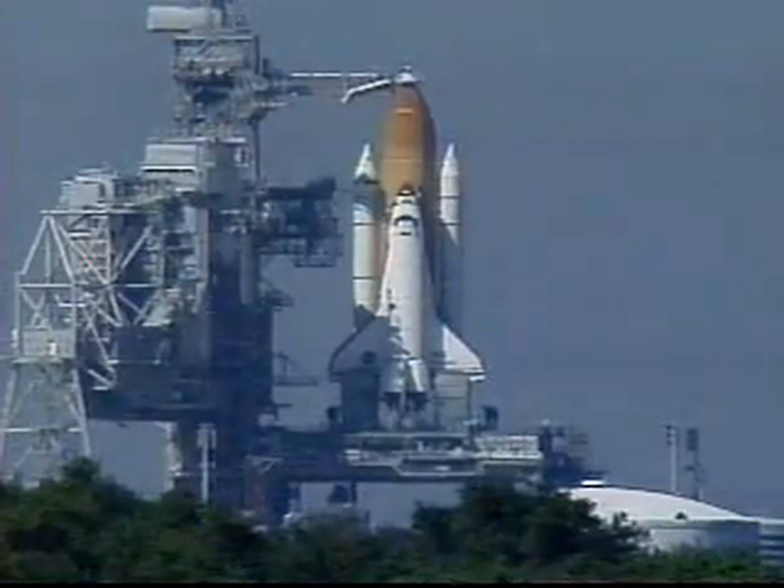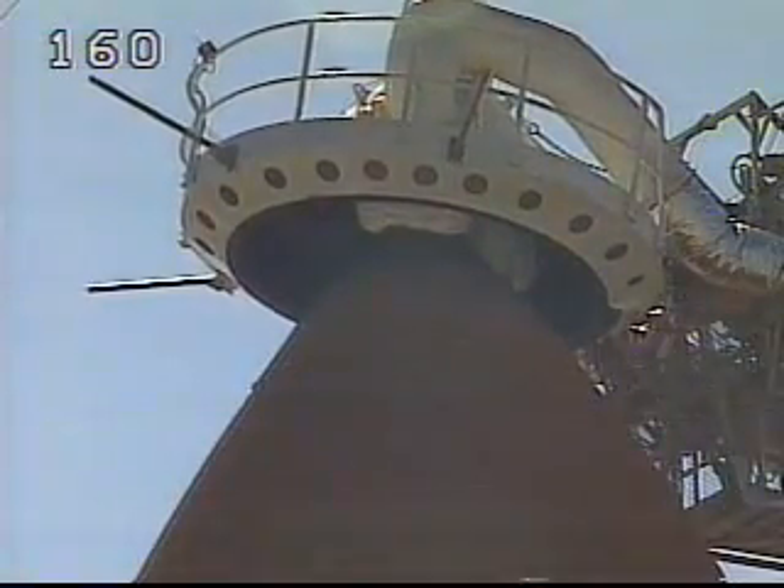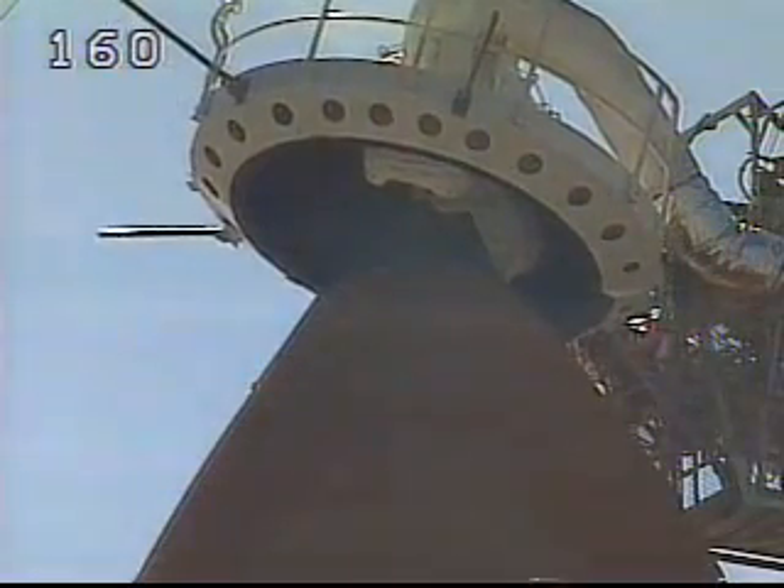NTD, CLC — NPS engine 2 pitch actuator profile verified nominal. CLC is go for launch. NTLC is NTD, I copy, go for launch. STE? STE is go.